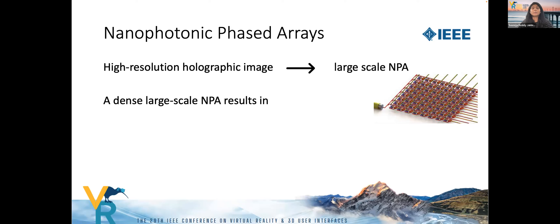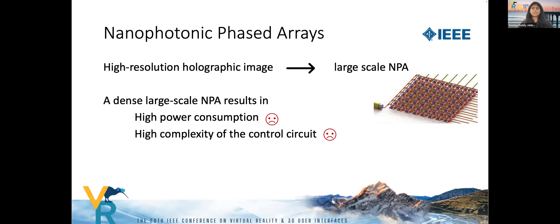As a result, this tremendously increases power consumption and the complexity of controlling the circuit, making it a challenge to achieve a large-scale NPA. Our work is an attempt to address this challenge, and we propose using a sparse nanophotonic phased array instead of a dense 2D array.